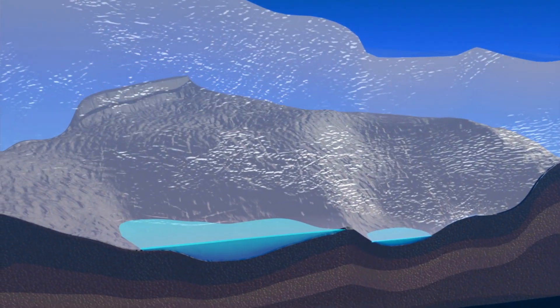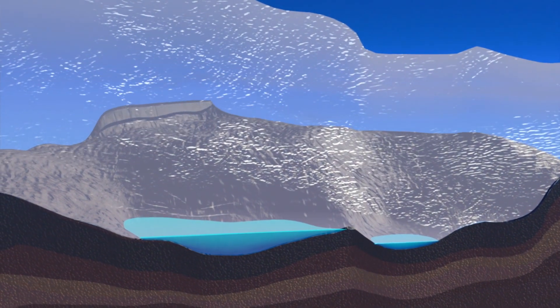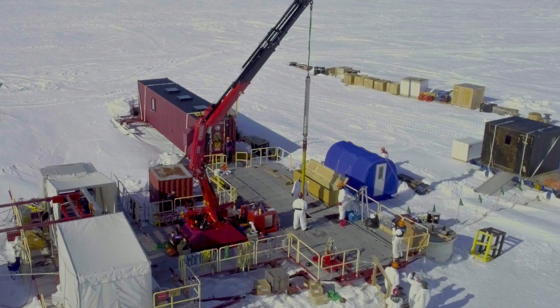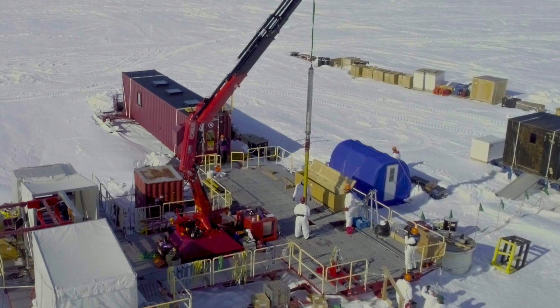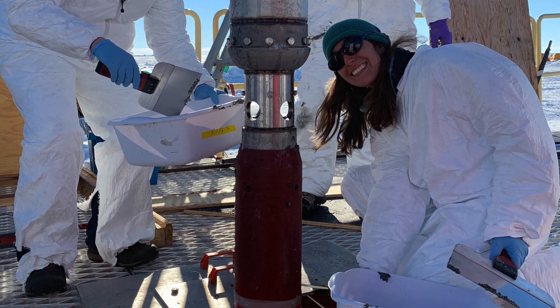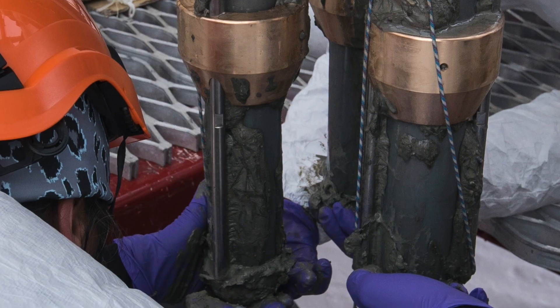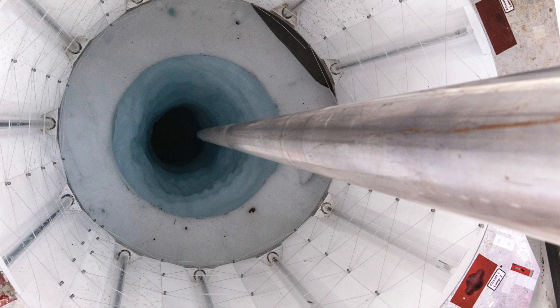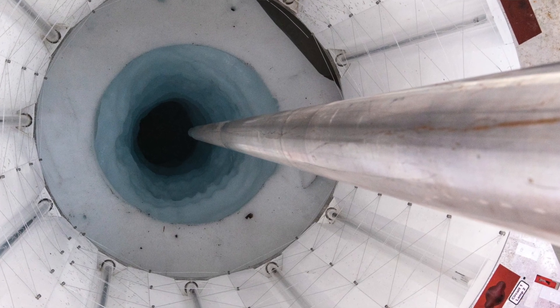The ICESat instrument was able to detect a whole network of subglacial lakes underneath the Antarctic ice sheet. Now, 10 or 12 years on from then, we've drilled two of these lakes and collected samples of water and sediments from the lake bed. We can understand how often that lake has drained in the past, how long it's been there, where the water comes from, what lives in there — all these amazing questions. It's kind of like the most incredible example of human exploration of the planet that I've been involved with.